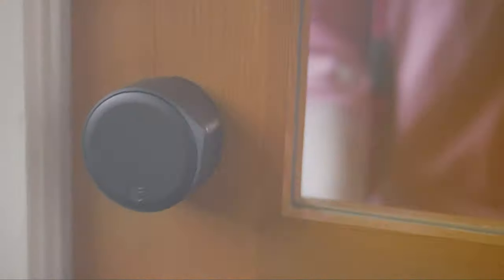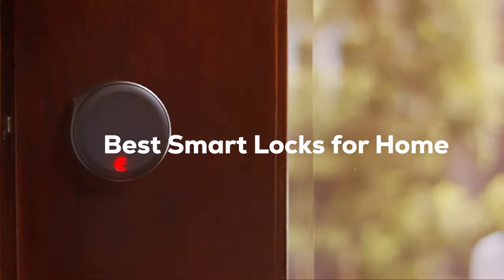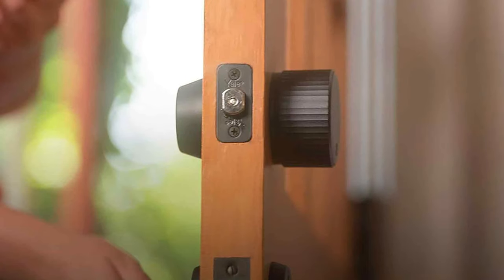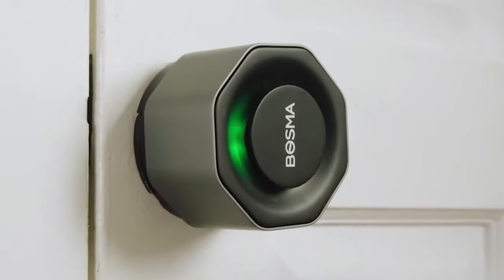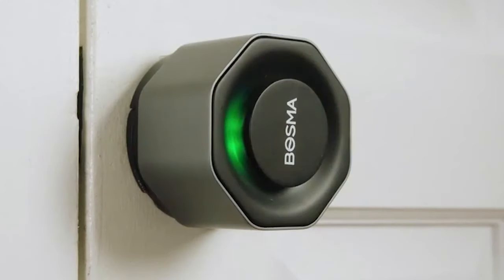Welcome, tech-savvy homeowners! Today, we're diving into the realm of security and convenience with the best smart locks for your home. From cutting-edge features to top-notch reliability, we've sifted through the options to bring you the ultimate guide on upgrading your home's security. Get ready to explore the seamless integration of technology and safety as we unveil the leading contenders in the world of smart locks. Let's ensure your home is not just a haven, but a fortress of modern security.